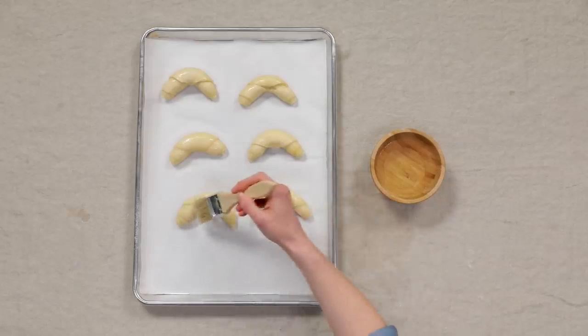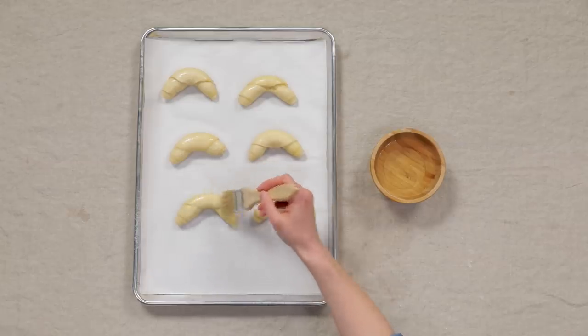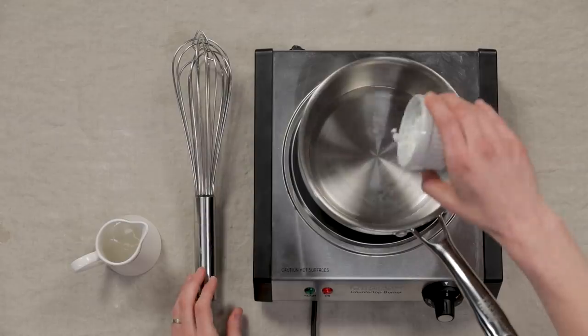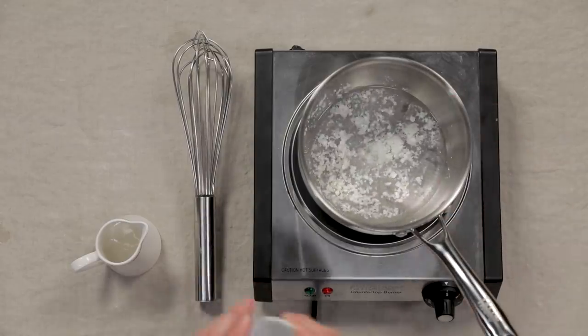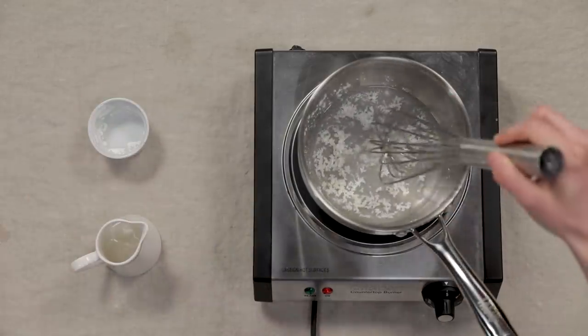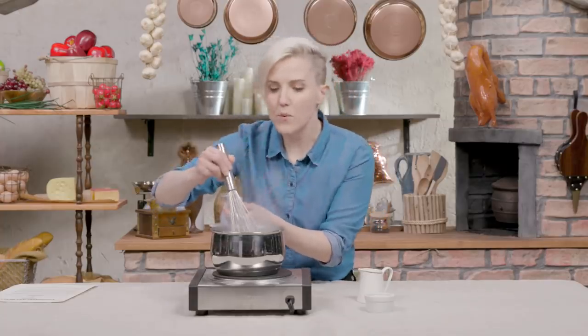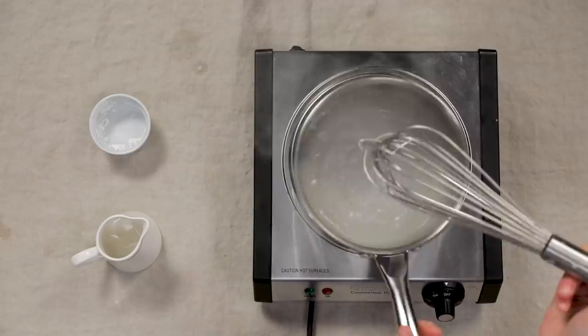Now that they've risen, our final step before baking is to top them with a light brushing of water. We did this because the water on the surface of the croissants will create a sort of steam once it enters the oven — that'll help with the leavening effect. While the croissants are baking, our next step is to make a light syrup made of cornstarch and water. Judging from the amount of steam — oh yeah, there we go. We'll set that aside and finish up our croissants.